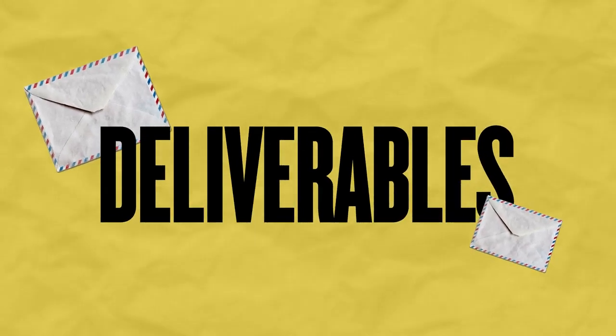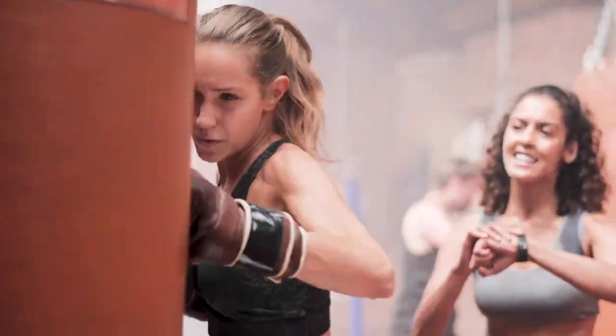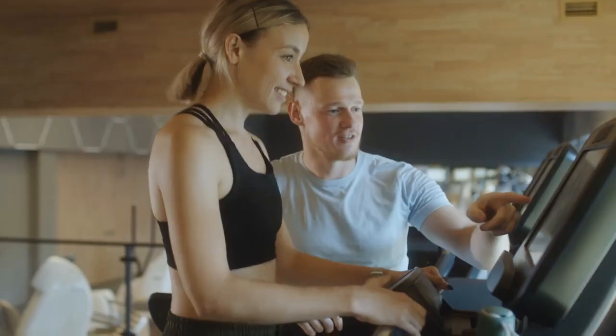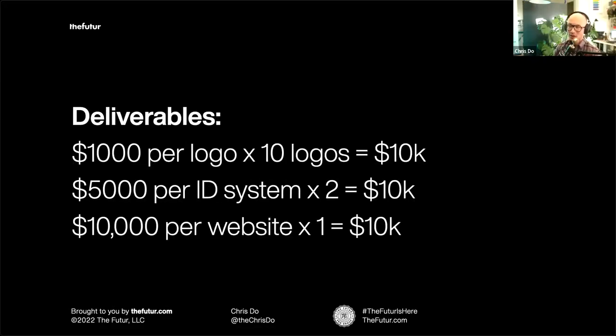Let's talk about deliverables. As a coach you could say: I will help you lose 20 pounds and put on 30 pounds of muscle, and this is what I charge — I don't care how long it takes. So you're switching from hourly to a deliverable model. If you charge $1,000 per logo, you need to make 10 logos a month. If you charge $5,000 per identity system, you need two per month. A $10,000 website means one per month; a $20,000 website means one every two months. The math works out.